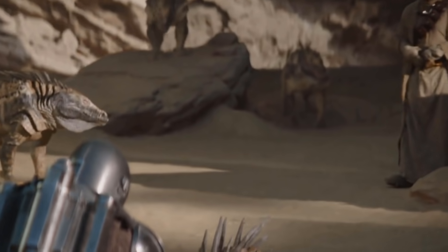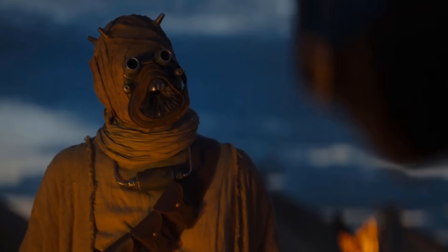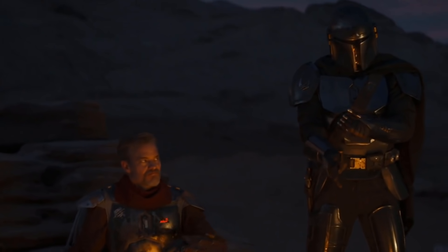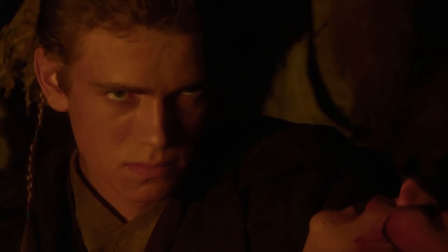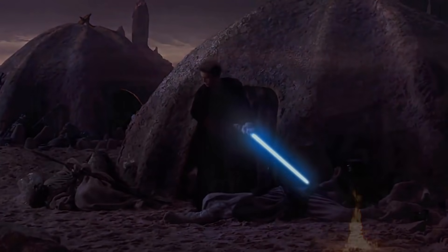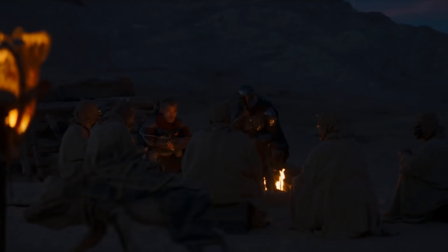It makes a lot of sense to me that Mando would be sympathetic to the Tuskens — maybe even more than the settlement. After all, he's also a guy from a very insular, secretive culture. He's able to communicate with them really easily, and it shows us they're not that different from the town folk who hate them. I mention this because I think it actually makes Attack of the Clones better. Anakin brutally murders Tusken Raiders in that film, but because they've come off mostly as just pure monsters, it doesn't really have the impact that it might otherwise. With the added context of this episode, it makes those scenes a lot more emotionally complex.